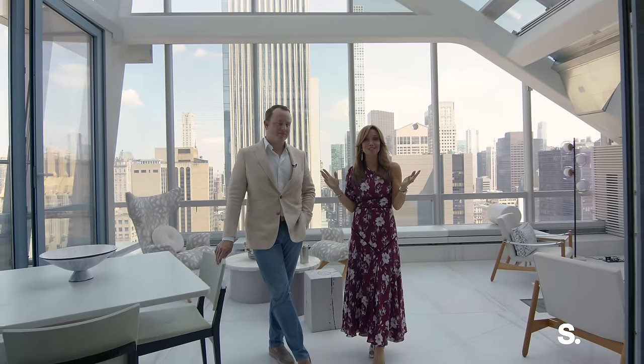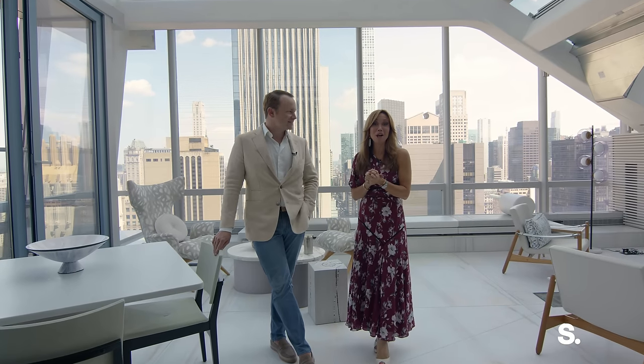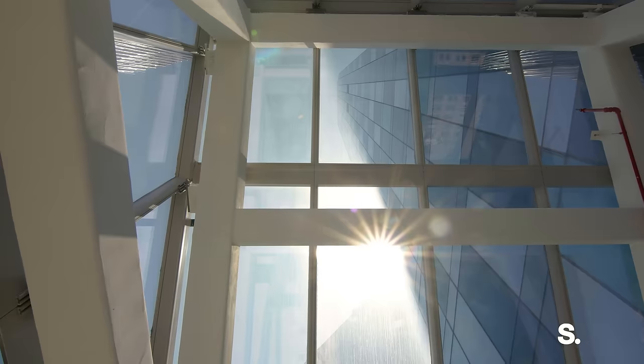Welcome to our newest Sir Hans Signature Listing. I'm Sarah Gore, and I'm Scott Francis, and we can't wait to tell you all about this. This is our favorite room — it's truly stunning. This incredible solarium has awesome views of Central Park, all the way to the north, east, and south.